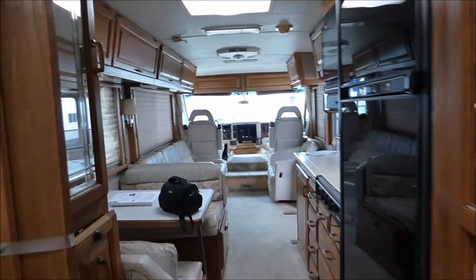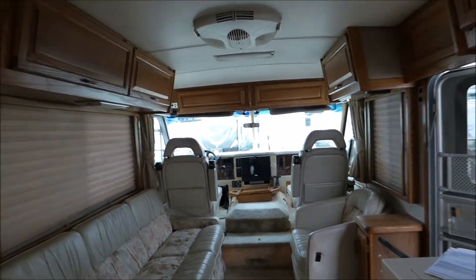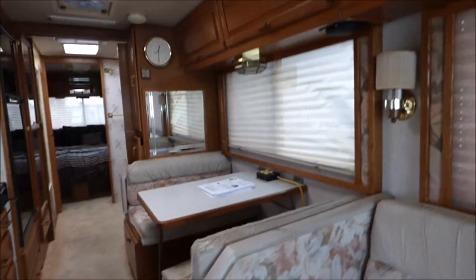So this is the 1993 Airstream Land Yacht. Actually, it's quite roomy — without a slide, even, it's still quite roomy.